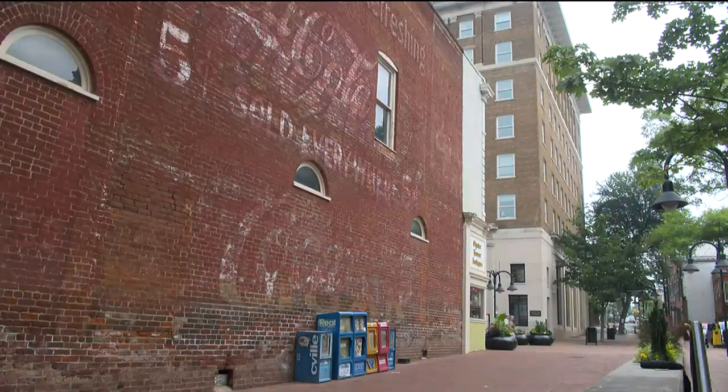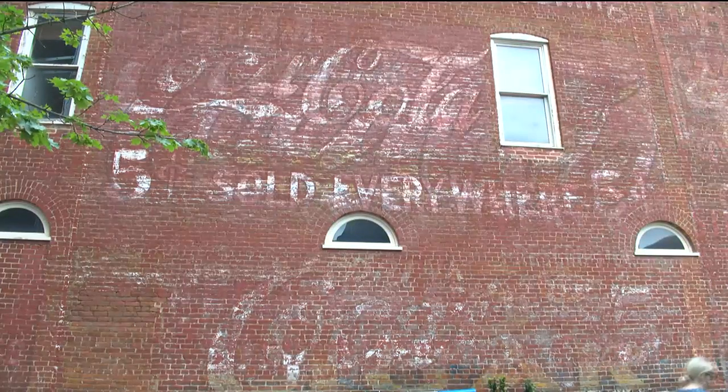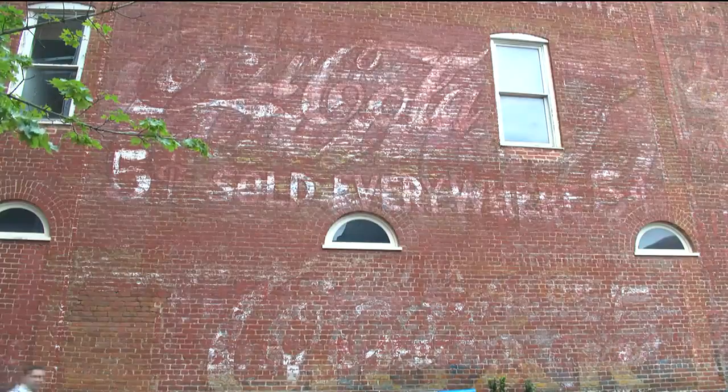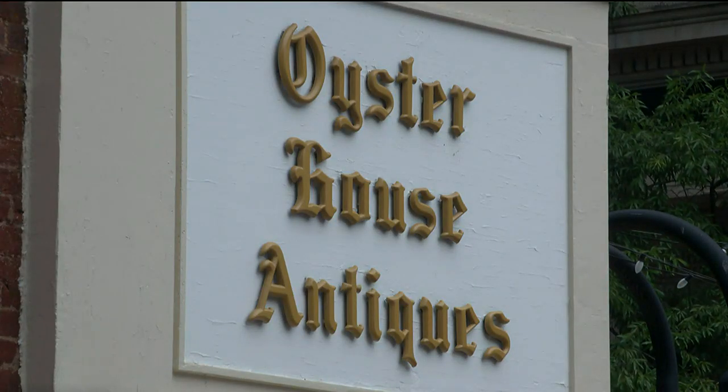If you look really hard, you'll see old businesses that were here that you didn't even notice until you stopped and looked, because it gives us a window back into Charlottesville in the 1900s — who lived here, what their work was, and how our downtown looked in that time.